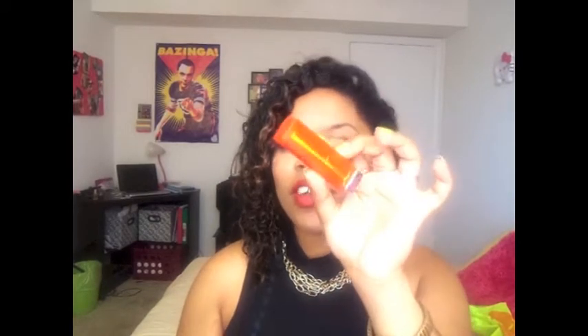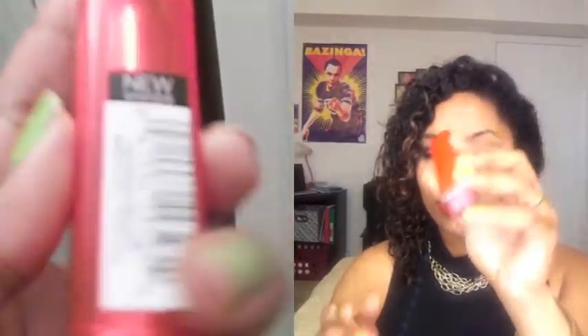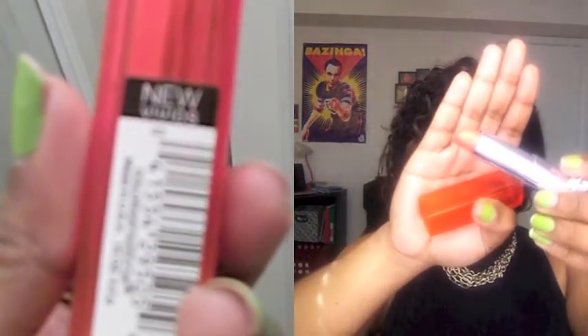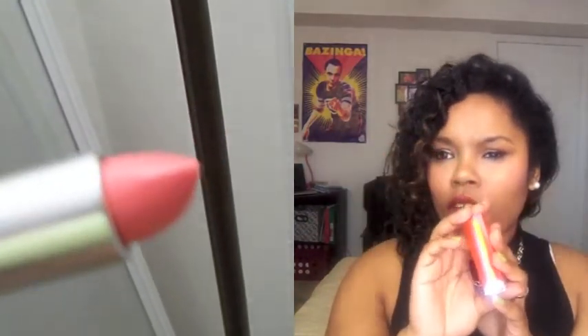Moving on to the drugstore products — I picked up a Vivid in Shocking Coral and it looks like this. I was really excited when I got this because I never had a coral lipstick before. And if you guys watch my May favorites — I'll link it in this video — I actually have this in my favorites. I know you probably wonder how you can put something you just bought two weeks ago in your May favorites, but I really loved it. I fell in love with it, so I put it in my favorites.